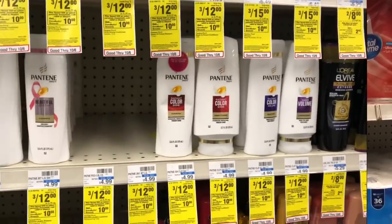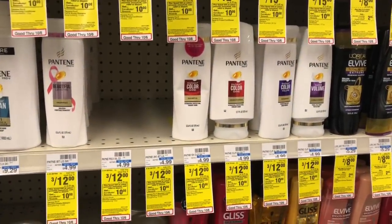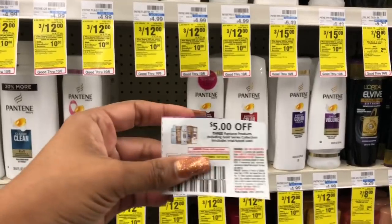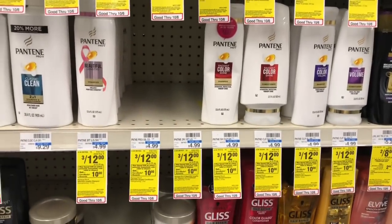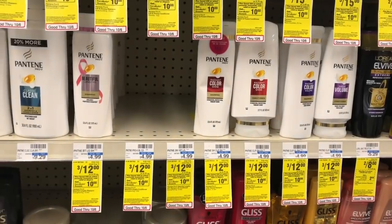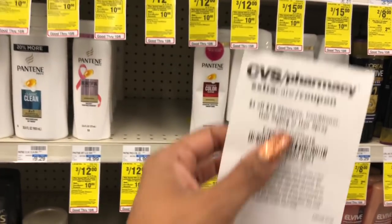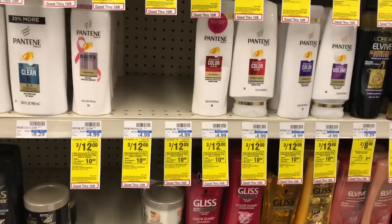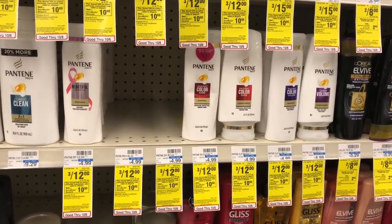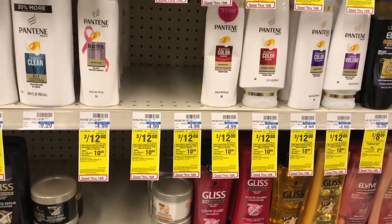Pantene, Herbal Essences, and Head & Shoulders are going to be a spend $15 get a $5 Extra Care Buck. Buy six Pantenes — these are on sale three for $12. Use two of the $5 off three coupons, taking an additional $10 off. You'll pay $14 but get back $5 in Extra Care Bucks, making your final cost $9 or $1.50 each. If you received the CRT $4 off $18 shampoo and conditioner, stack it with your coupons — that lowers your out of pocket to $10 but get back $5 in Extra Care Bucks, making your final cost only $5 or 83 cents each.